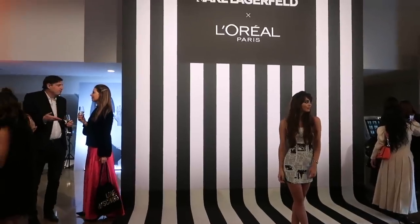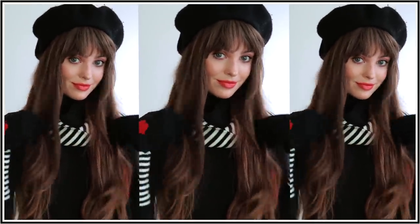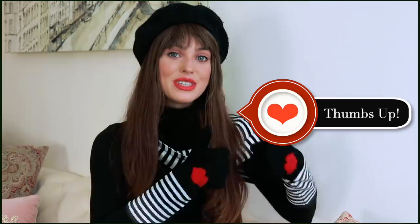The collection is finally here in North America, so for today's video I'm going to show you how to get this effortless French girl look using the collection as well as some of my other favorite L'Oreal Paris products. To finish off the look I went all out with stripes, a beret, and faux bangs, but this look on its own is really gorgeous in person because it is applied with a light hand.